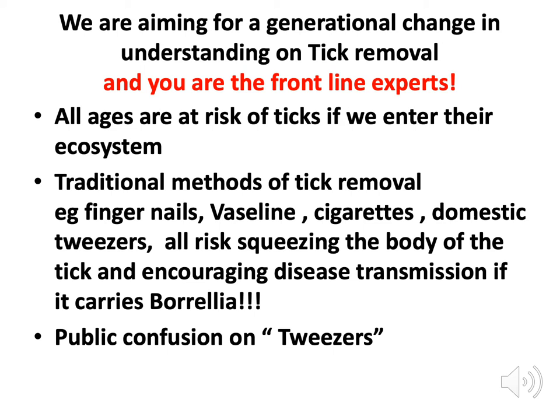What we're aiming for is a generational change in understanding on tick removal. You are the frontline experts, and the reason we've distributed a tick card on your chairs is to help you start this whole process.